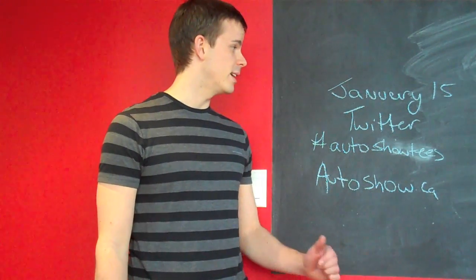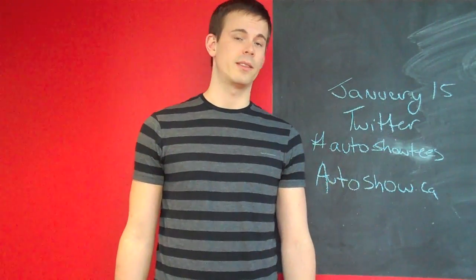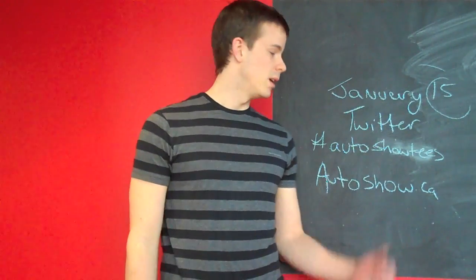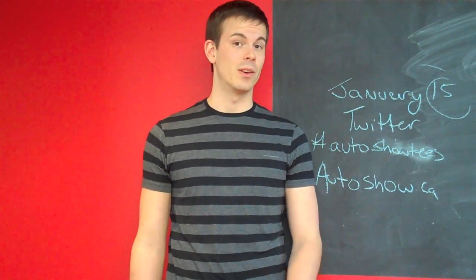I want to first discuss — thanks to everybody who's used Twitter to try to win a t-shirt. Keep trying if you haven't got there yet. Like the board says over here, the 15th is our last day, so keep doing our hashtag Auto Show Tease. We'll be selecting a winner every day up until January 15th — that's every work day, not on the weekends, just so you guys know.